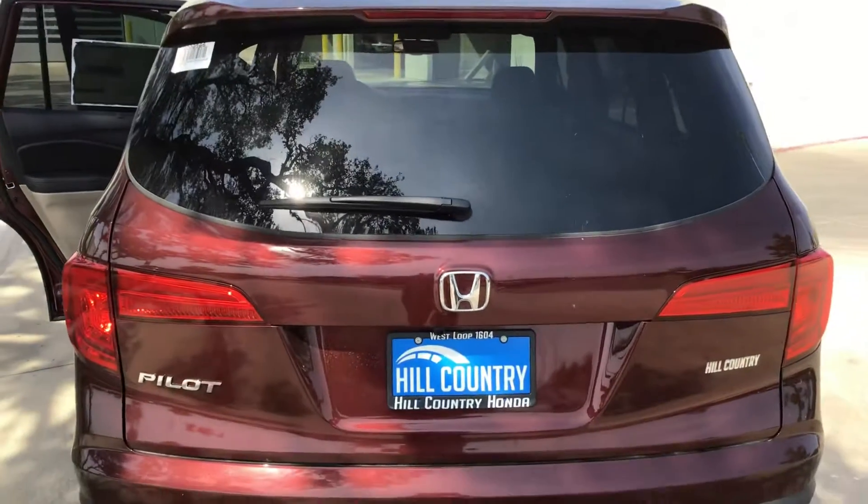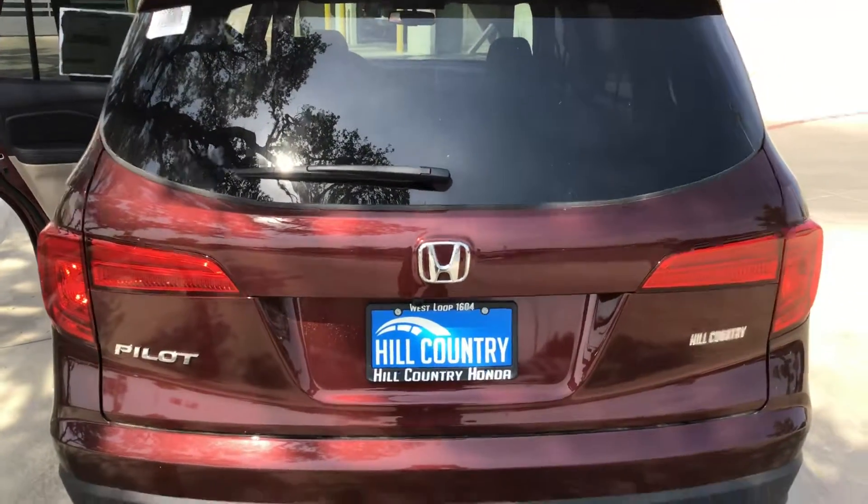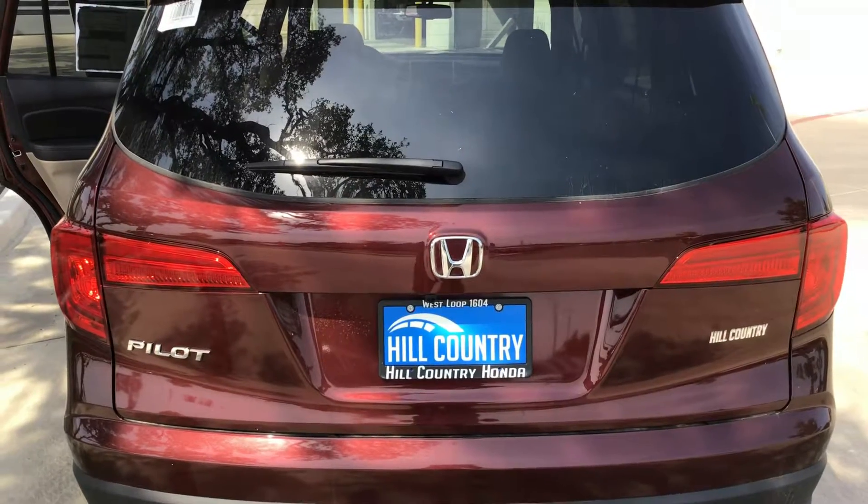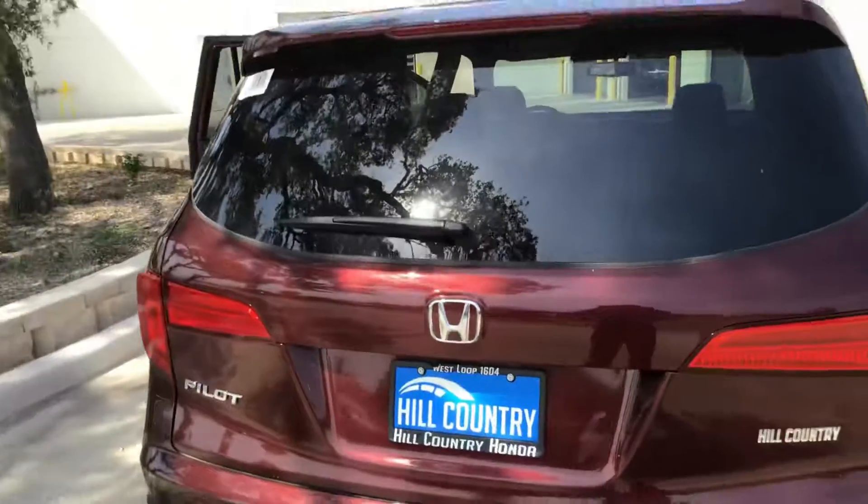Thank you again for considering Hill Country Honda for your next purchase. My name is Richard Honeycutt. Phone number 210-574-8249. Looking forward to hearing from you. Thank you for your time.